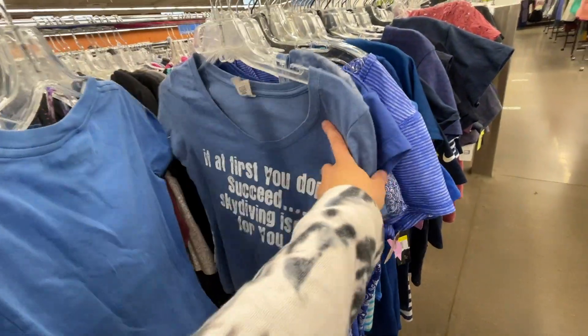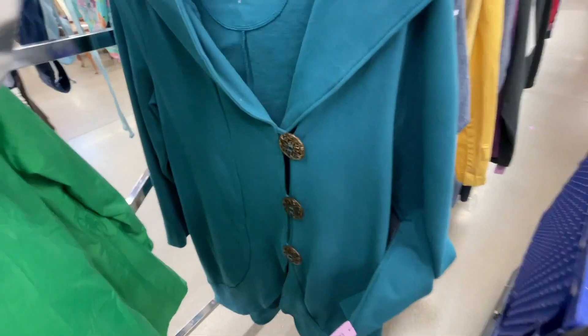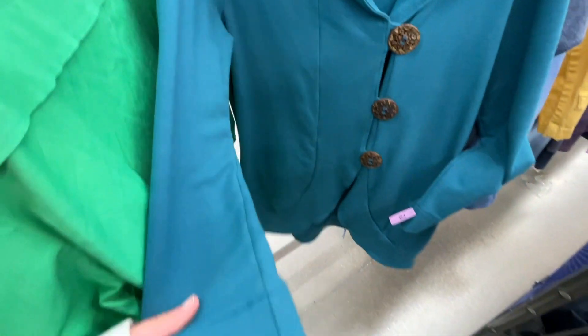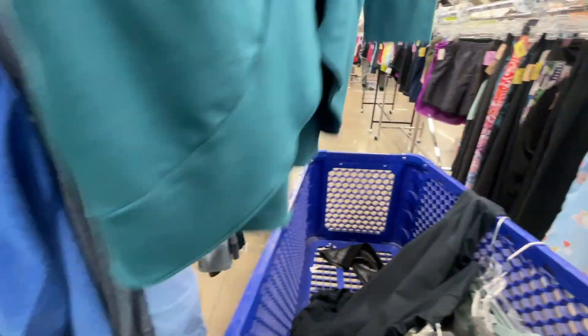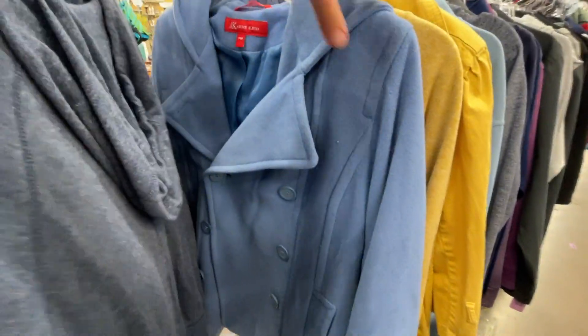Junk Food sells pretty well but again, something I'd probably only get at the bins and not here. There was a Neon Buddha sweater in really good condition — I put it in my cart to look up comps. Neon Buddha is a really good brand that sells for quite a lot at Nordstrom.